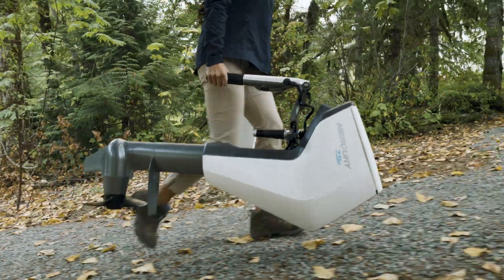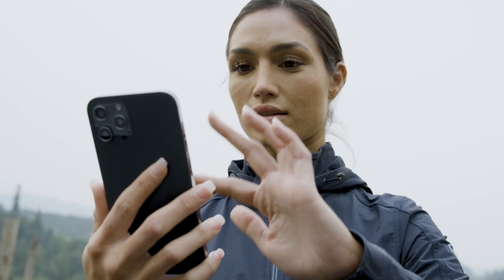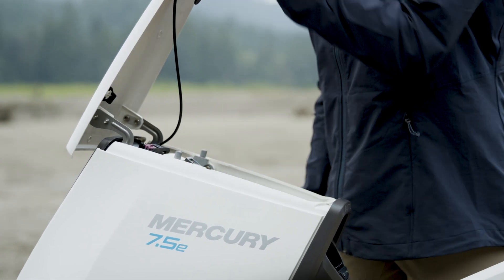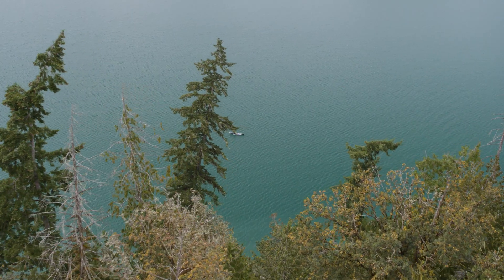The Avator outboard's portable design and intuitive controls make getting on the water easy, while quick-connect batteries let you bring along the power you need so you can be ready no matter where adventure takes you.